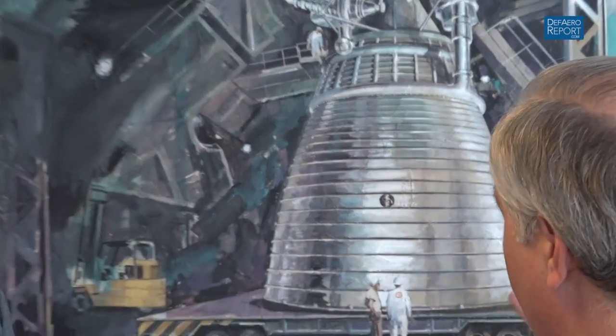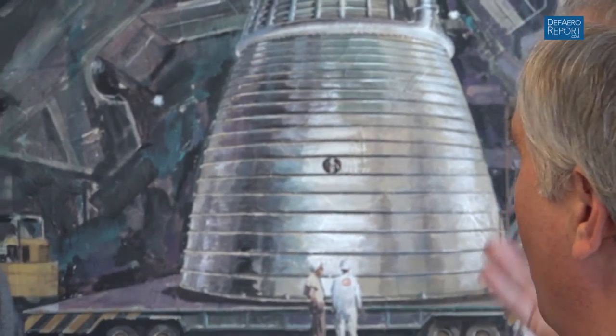Anybody who knows about rocket engines is going to look at this behind you and could be mistaken for thinking that this is an F-1 — obviously one of the five engines that would be in the first stage of a Saturn V rocket. But it's not. It's actually the Aerojet M1 engine, which was being developed in a similar time frame. It was a roughly million-pound thrust liquid hydrogen, liquid oxygen rocket. They didn't get to full engine testing, as many rocket programs do, but they made significant progress, and as you can see, it was a very large engine.